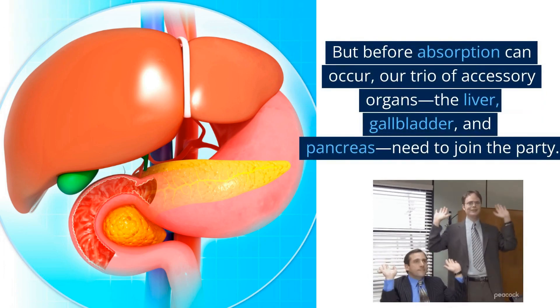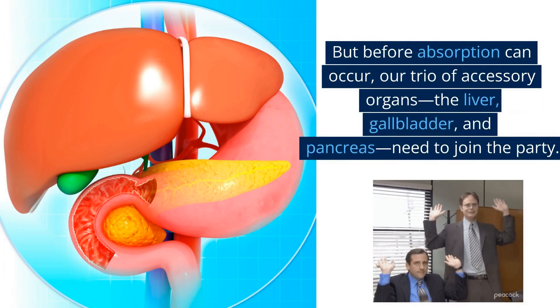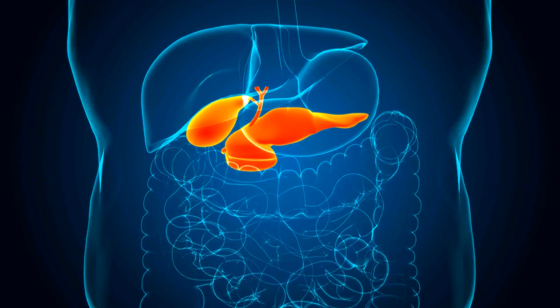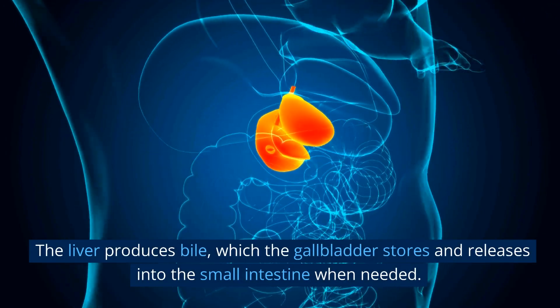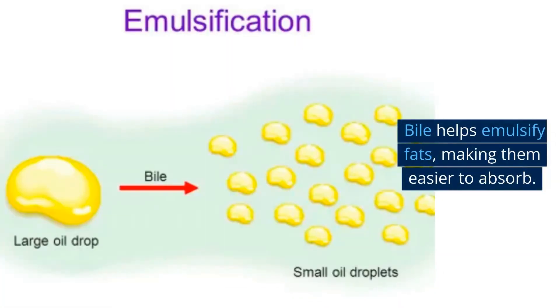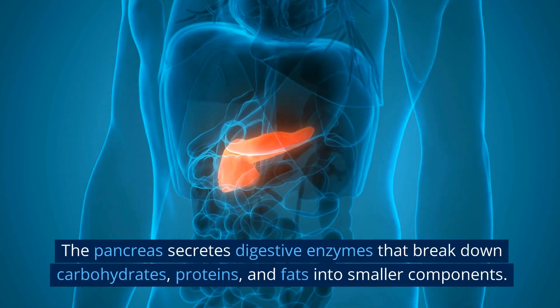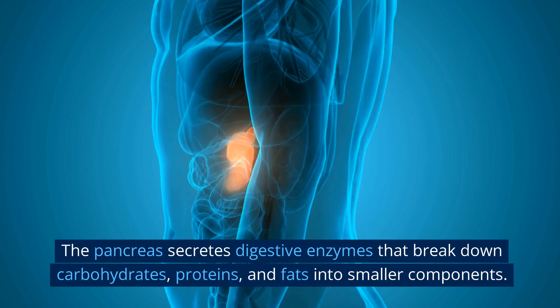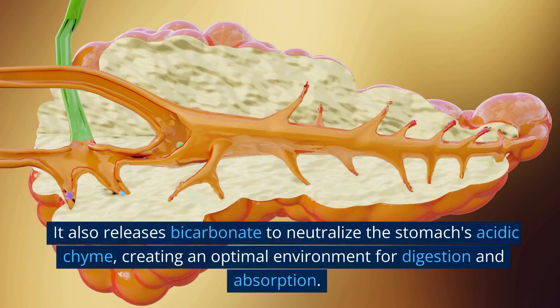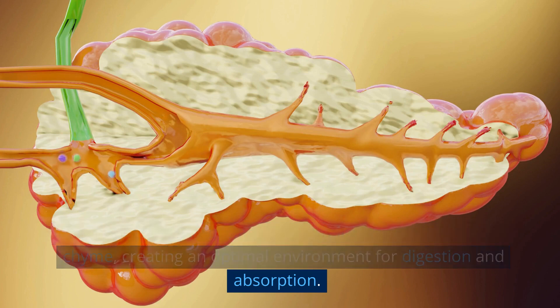Before absorption can occur, our trio of accessory organs — the liver, gallbladder, and pancreas — need to join the party. The liver produces bile, which the gallbladder stores and releases into the small intestine when needed. Bile helps emulsify fats, making them easier to absorb. The pancreas secretes digestive enzymes that break down carbohydrates, proteins, and fats into smaller components. It also releases bicarbonate to neutralize the stomach's acidic chyme, creating an optimal environment for digestion and absorption.